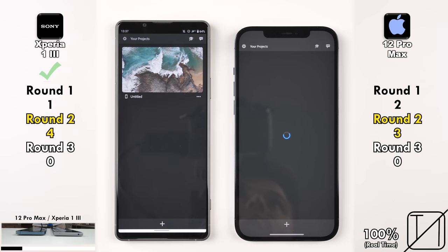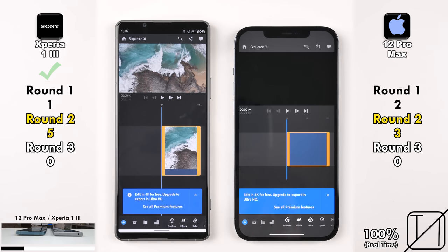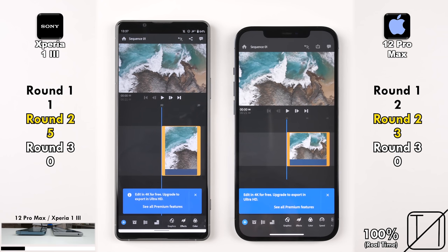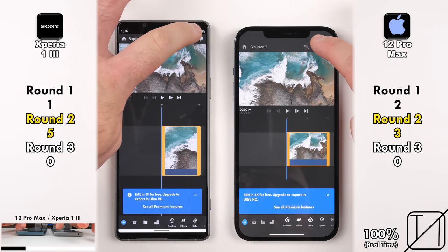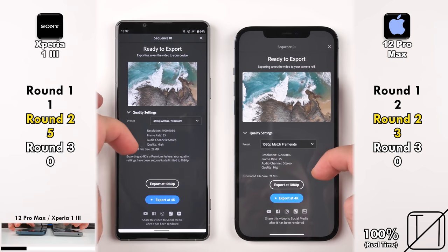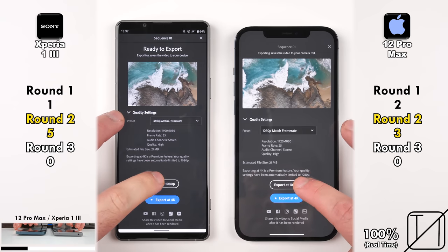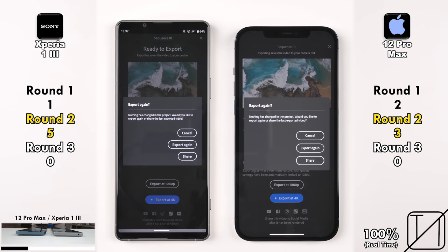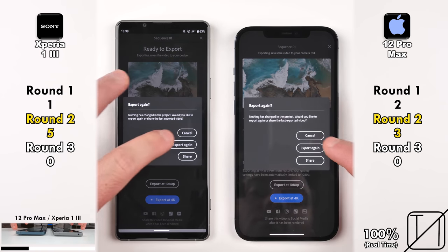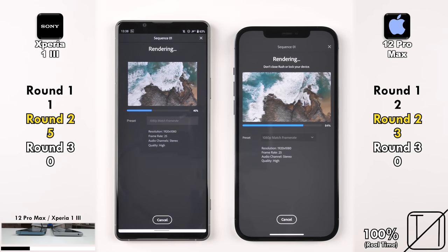Going into Adobe Rush — a video editing and exporting program — compressing a 1080p 30fps clip down from 4K. The Xperia 1 Mark 3 was quicker opening the app and going into the project, now at 5 points versus 3 for the iPhone. For the export, it looks like the iPhone wins — 4 seconds versus 7.5 seconds — thanks to that wonderfully fast NVMe storage. The iPhone picks up its fourth point.